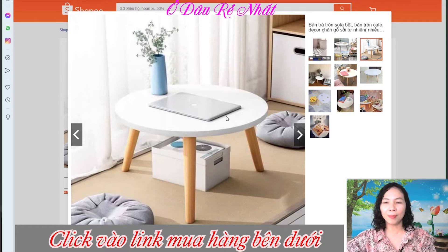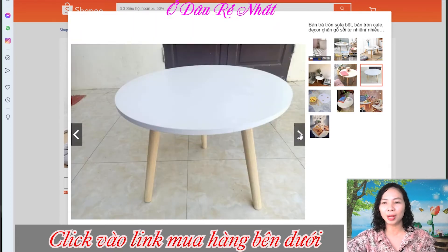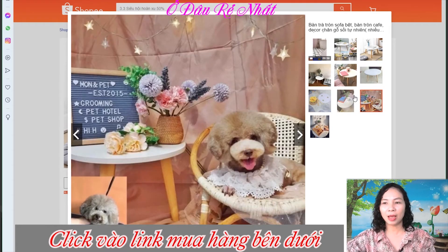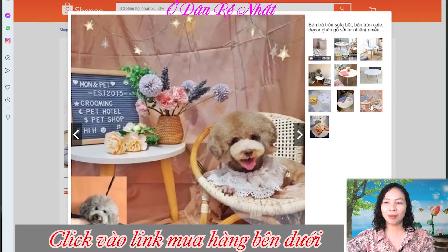Bề mặt hết sức là sáng bóng và các bạn có thể sử dụng rất là sạch sẽ. Với những màu sắc rất là tinh tế, các bạn có thể tha hồ lựa chọn cho mình một chiếc bàn như thế này. Rất dễ lắp ráp, decor trang trí cho khu vực phòng khách hay là khu vực đọc sách, phòng ngủ đều rất là hợp lý.